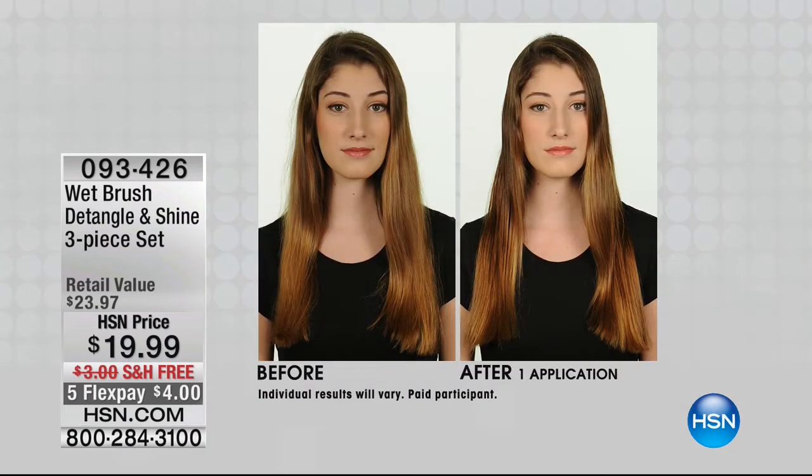It is the number one best-selling brush that professionals around the world are using and recommend. In over 70 countries, we now have it here. Why should we care?